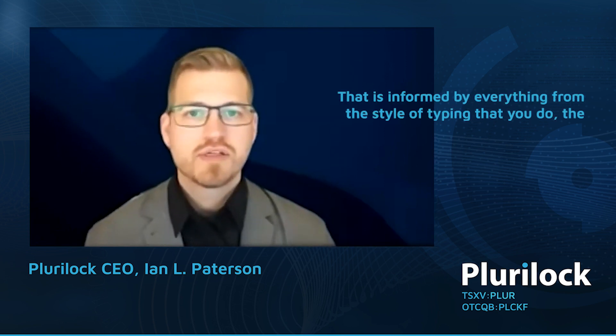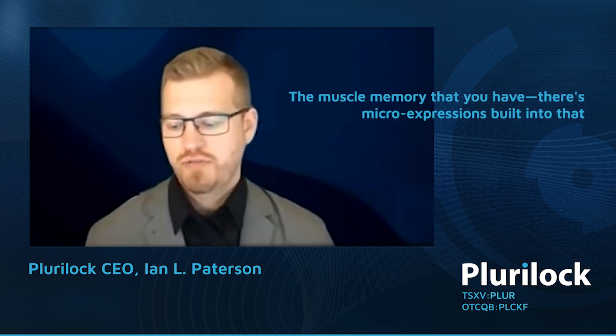The types of indicators that we're looking at, we actually call micro-expressions. Think of the speed, rhythm, and cadence of how your fingers tap the keyboard. That is informed by everything from your style of typing, the length of your fingers, and your muscle memory. There are micro-expressions built into that behavior, which is what we're analyzing.